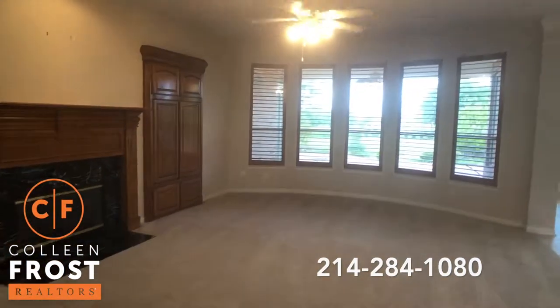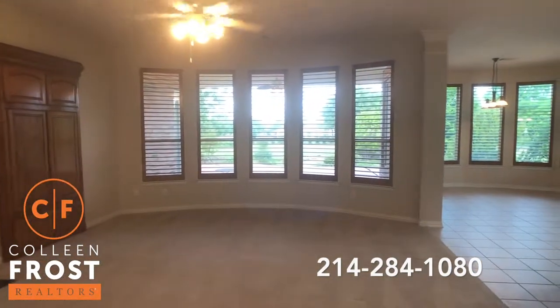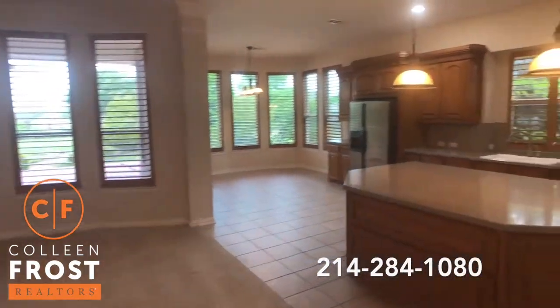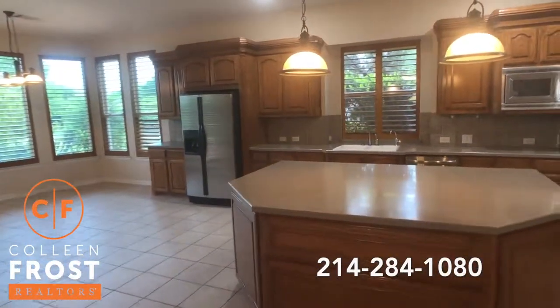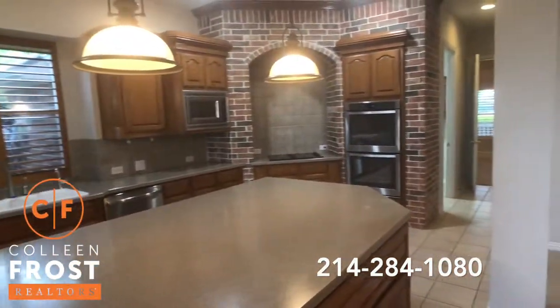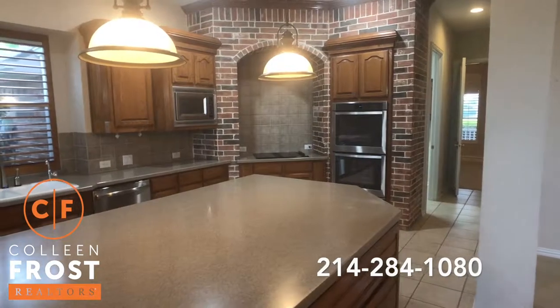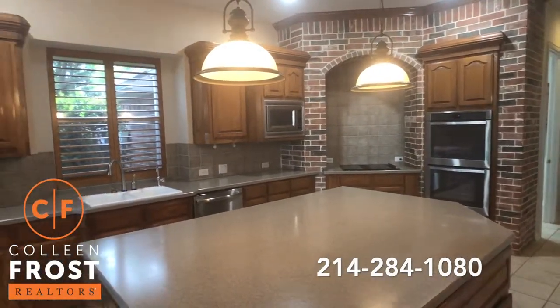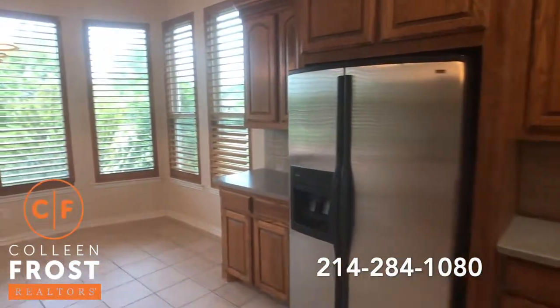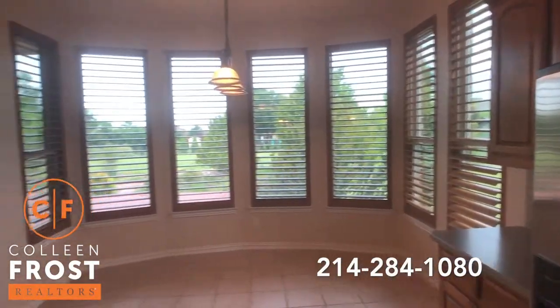Our family room — look at the views out into your backyard. And a ginormous kitchen. Look at how big that kitchen island is. Stainless steel appliances, double ovens, great brick accents, and again beautiful shutters throughout.